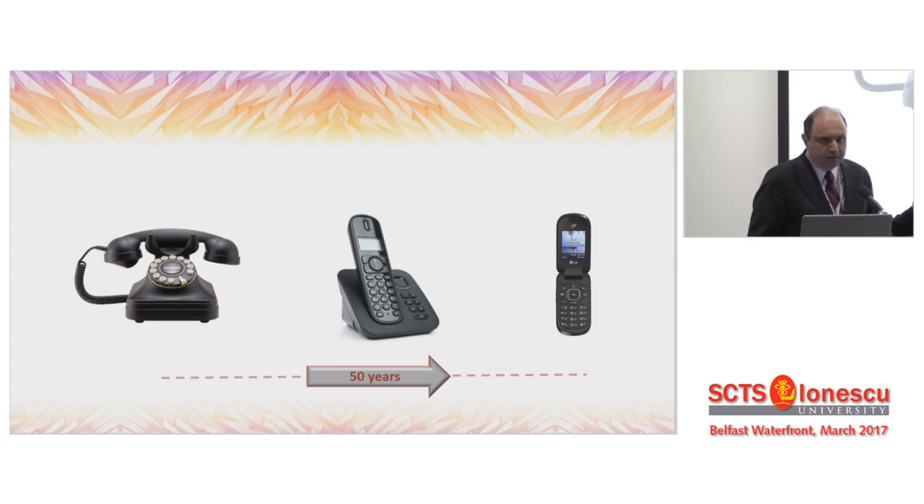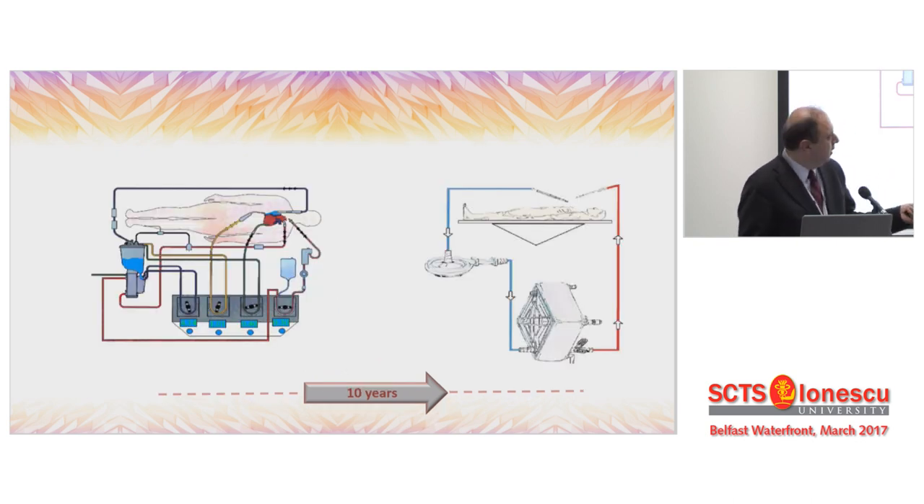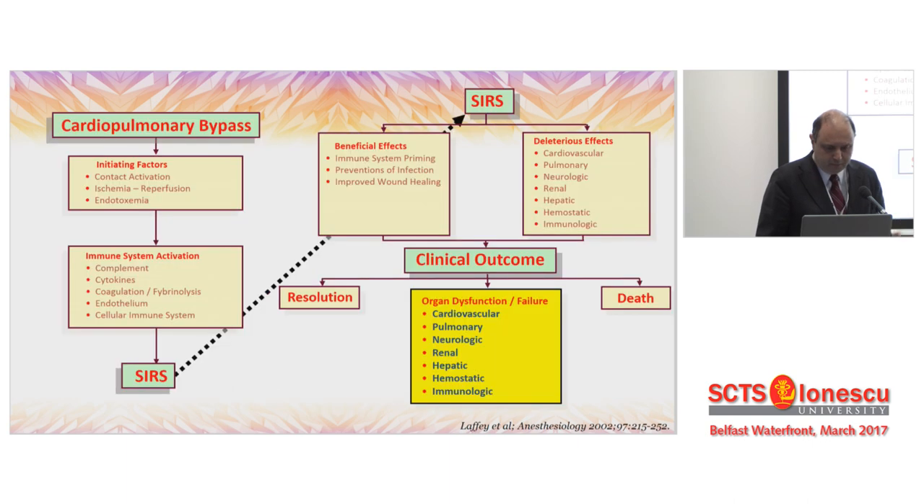I resemble it with the evolution of telecommunication — this is the old telephone and this is the mobile, and it took roughly half a century to get the mobile. But it took less than 10 years to go from that mobile to today's smartphone, which is more a computer than a phone. I resemble this with the minimal invasive extracorporeal system, which took 10 years to go from conventional CPB to that simple system — but it's completely different in philosophy.